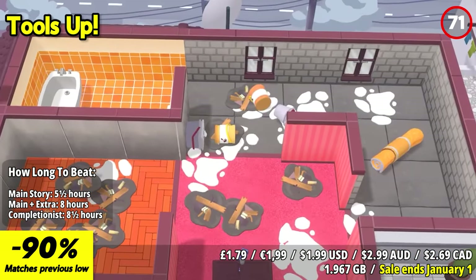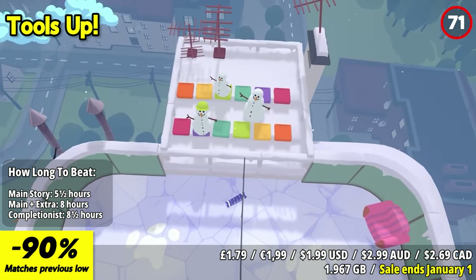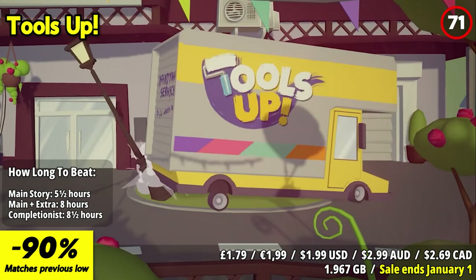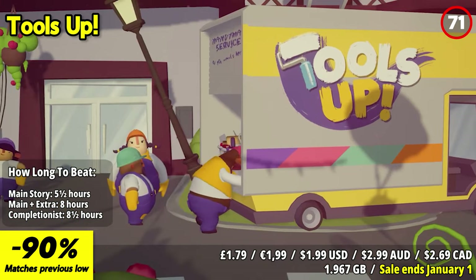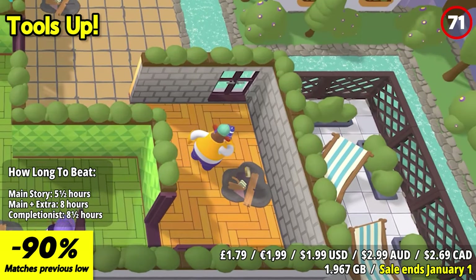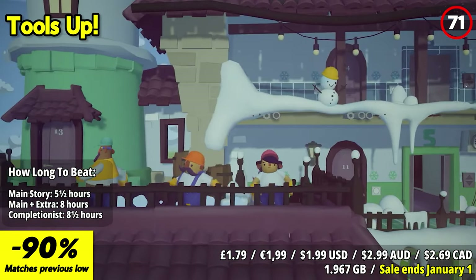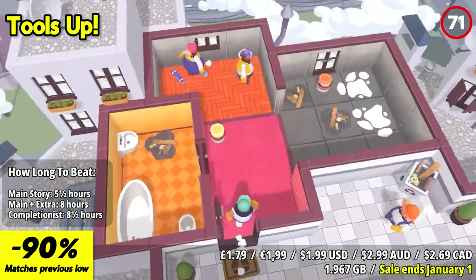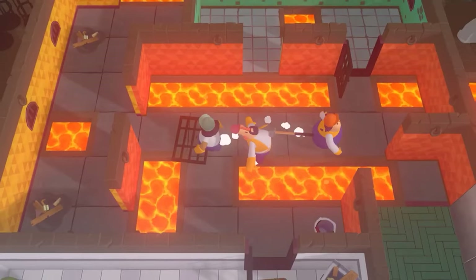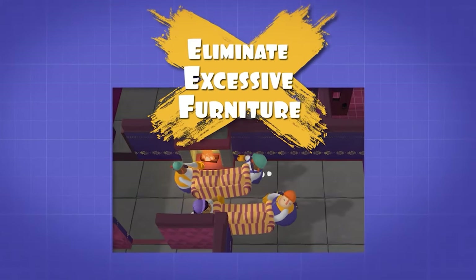Tools Up brings chaotic fun to home improvement. The colorful and cartoonish visuals create a lively and entertaining atmosphere that's perfect for multiplayer shenanigans. The standout feature is its cooperative gameplay. Working together with friends to renovate and redecorate rooms is a hilarious and engaging experience. As you race against the clock to complete tasks, the game's mechanics require teamwork and communication, leading to moments of laughter and excitement. The variety of levels and challenges keep the gameplay fresh, ensuring that each session is full of surprises.